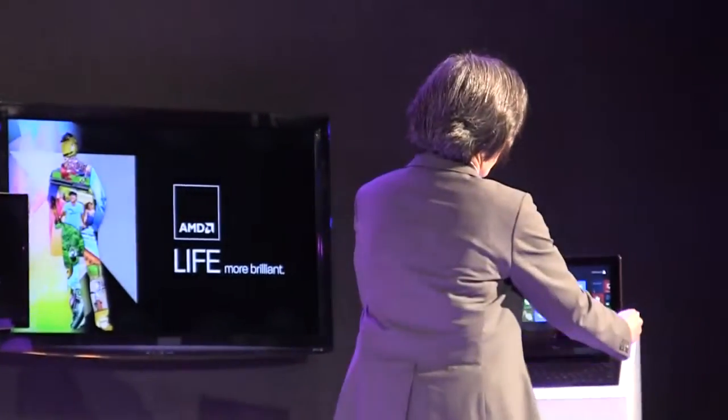We'll have this at the AMD booth and you'll be able to take a look at it and play with it going forward.